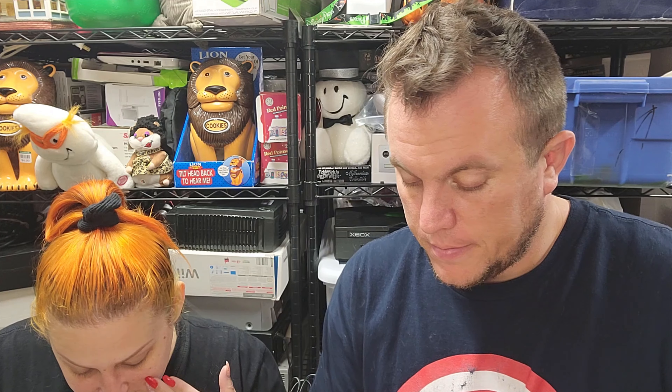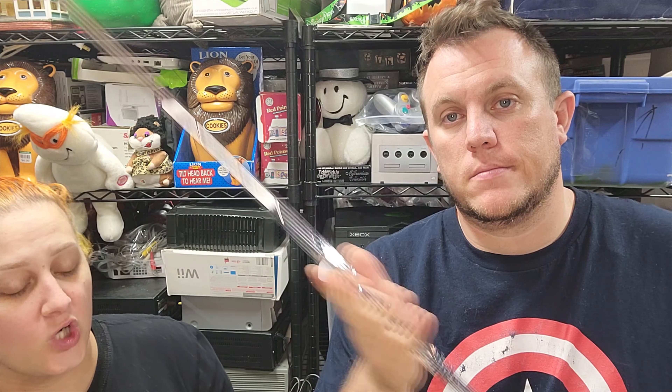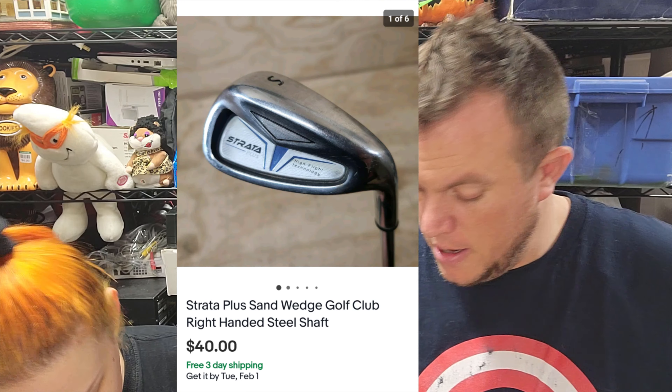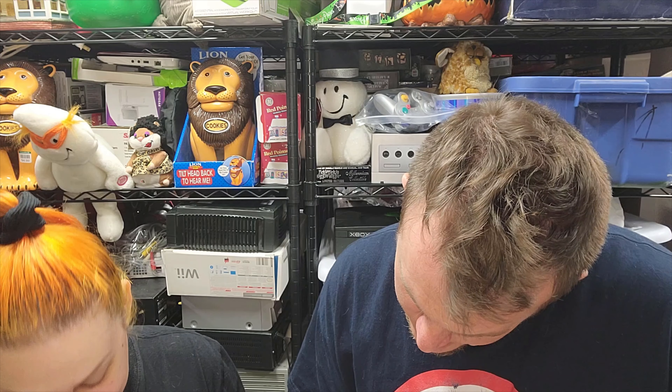Next up we got a single golf club — this is a Strata Plus sand wedge. It is right-handed with a steel shaft and it sold for $40 shipped. Very stiff — I think is what they say in the golf community.